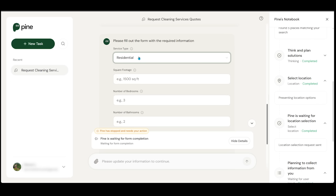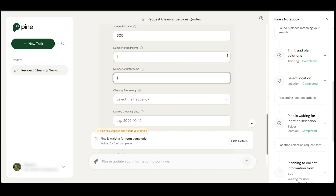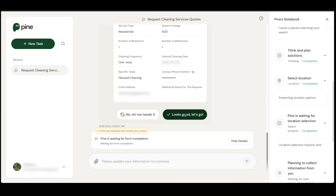We're filling this out now: residential, 600 square feet, one bedroom, one bathroom, general cleaning. Then we enter contact information — cell number and email. There's also a spot for additional notes, which I'll leave blank. Let's go ahead and submit our details and confirm.